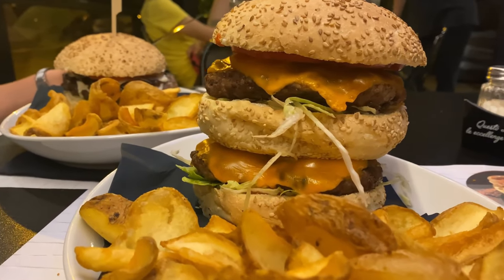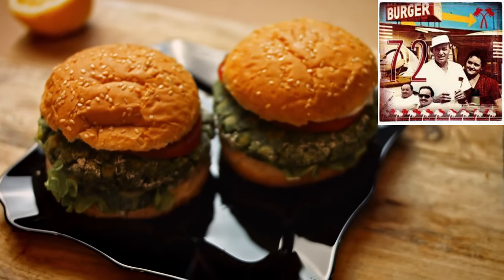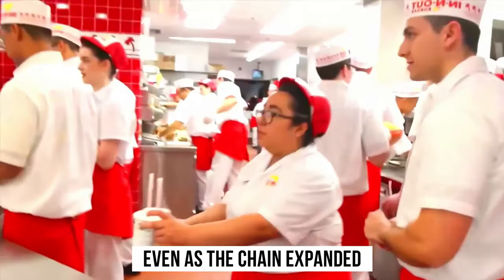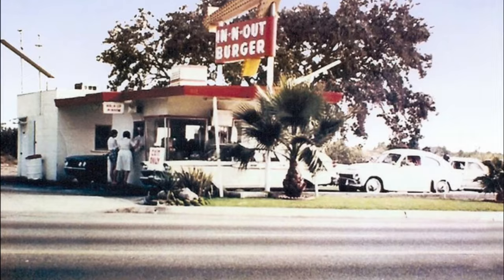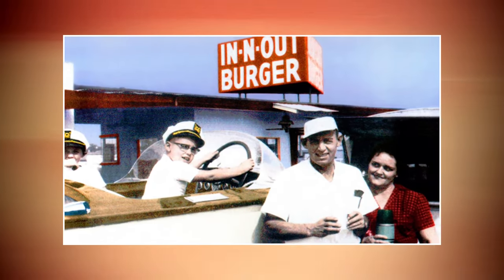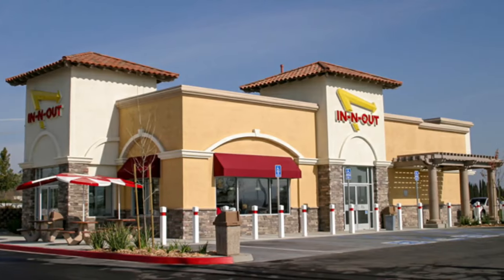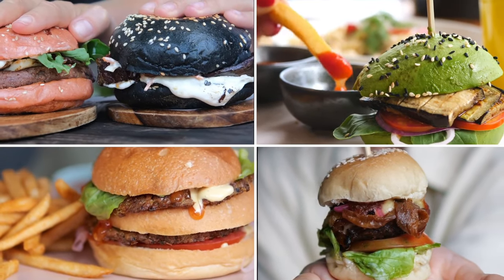What truly sets In-N-Out Burger apart is that it remains a family-owned business, with Harry Snyder's principles and values deeply ingrained in every aspect of the company. Even as the chain expanded, they never compromised on the core principles that made them great. In-N-Out's unwavering dedication to its legacy is also reflected in its limited menu — unlike other fast food giants, In-N-Out focuses on doing a few things exceptionally well, maintaining consistency and high standards.